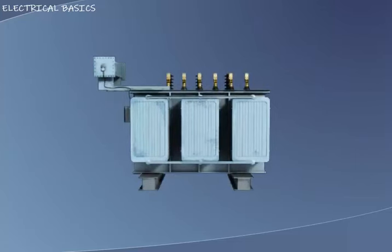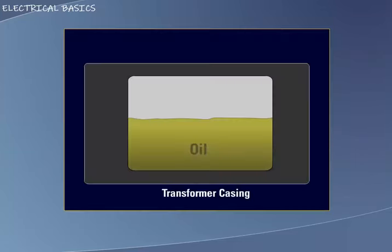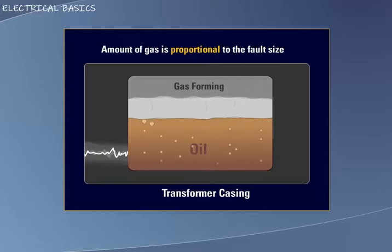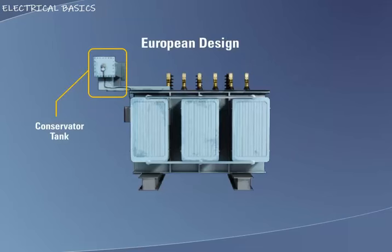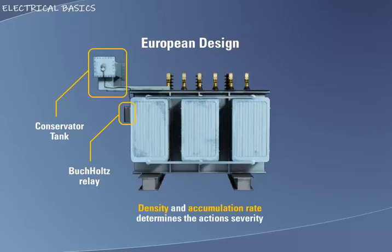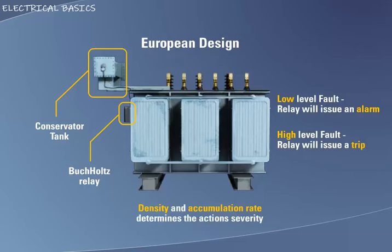Arc detection. When a high or low-level fault occurs within the transformer, usually an arc forms. This arc causes the oil within the transformer to break down and gas is formed. The speed at which the gas is formed is proportional to the size of the arc and hence the fault. In European transformer design, there is no space for the gas to collect, so a conservator tank is connected to the transformer. A gas accumulator device known as a Buchholtz relay is connected between the transformer and the conservator tank. If a low-level fault results in arcing, the small amount of gas produced will accumulate in the relay and issue an alarm. If there is a sudden large increase in gas being produced corresponding to a large fault, the relay will sense this and trip the transformer offline.